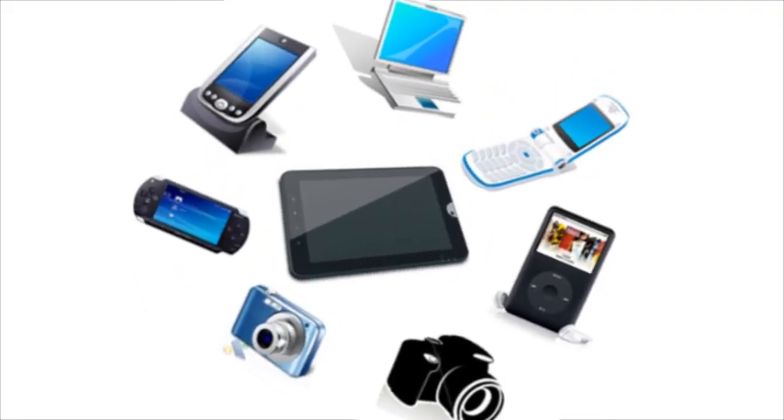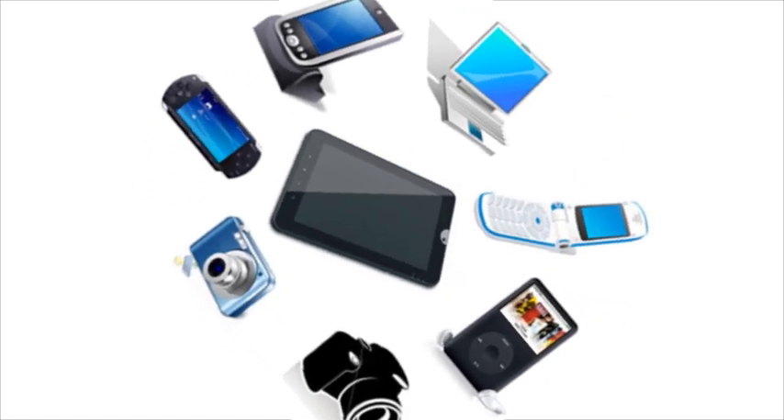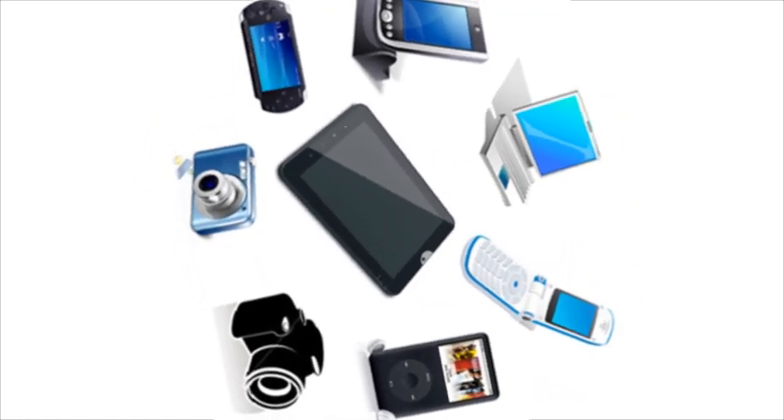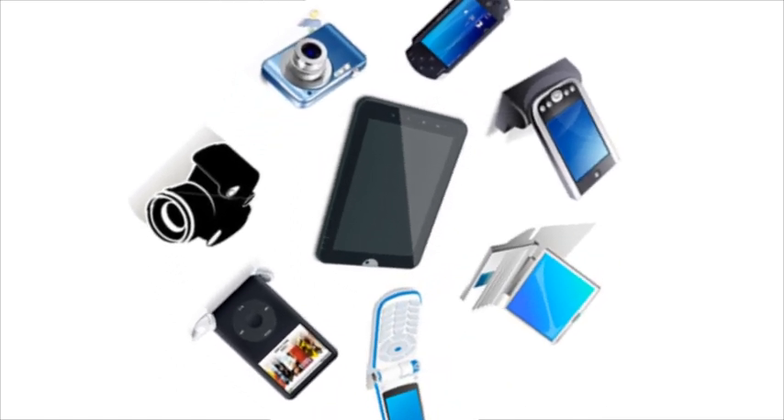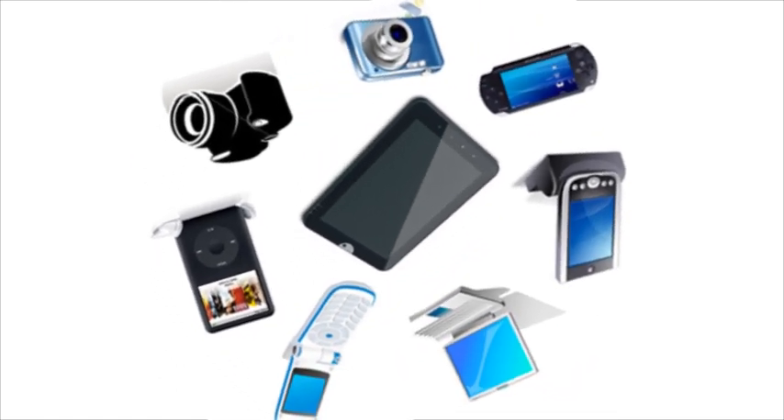It charges most brand-name laptops and mobile phones, including music players, portable GPS navigators, digital cameras, DVD players, video games, and an endless list of other cool tech gadgets and electronics.